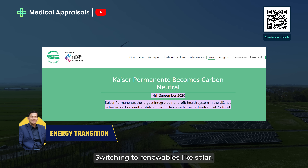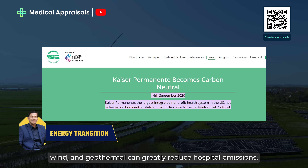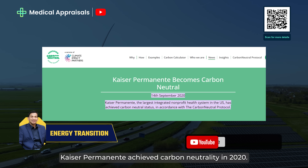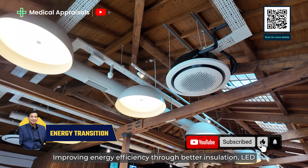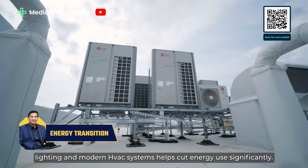Switching to renewables like solar, wind and geothermal can greatly reduce hospital emissions. Kaiser Permanente achieved carbon neutrality in 2020. Improving energy efficiency through better insulation, LED lighting and modern HVAC systems helps cut energy use significantly.